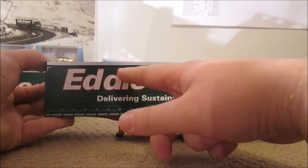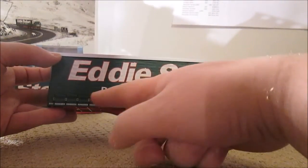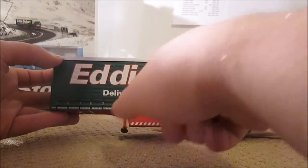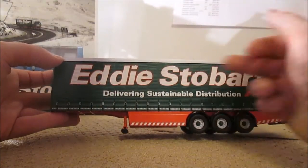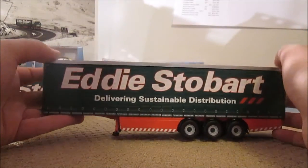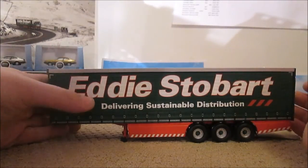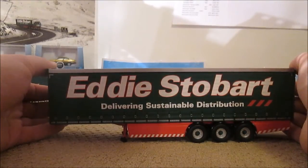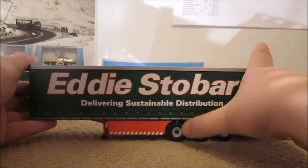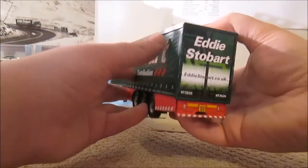Superb curtain side detailing — it's got all the little ripples and whatever the curtains have. We've got these reflective style stripes, which are some sort of law now. Excellent detailing on the straps. It is plastic, not metal, and it has no real weight to it. If you put the legs down like on all the Corgi ones it just stands up perfectly. It's Eddie Stobart in white writing with a red border, and 'delivering sustainable distribution.' We've got the green tips on the wheels, which is a feature of most Stobarts.